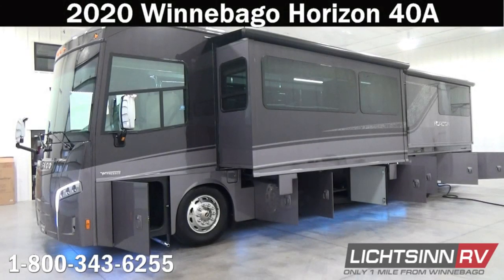Thank you for visiting Litson RV and for the opportunity to showcase the 2020 Winnebago Horizon 40A available here at Litson RV, America's closest dealer to Winnebago Industries. We're located only one mile north of the Winnebago factory, based right here in Forest City, Iowa, and recently named by the manufacturer Winnebago Industries as the North American top dealer for sales volume across all of the motorized coach divisions.